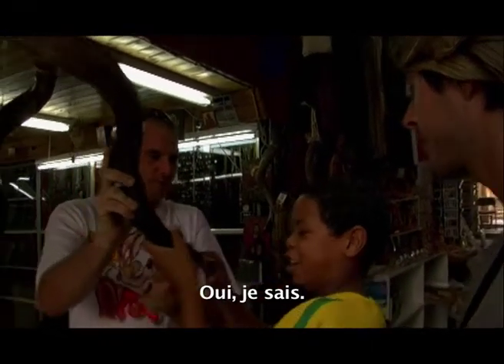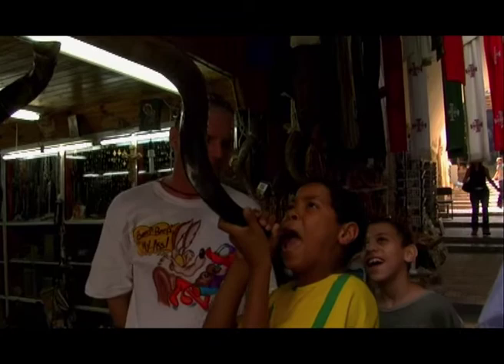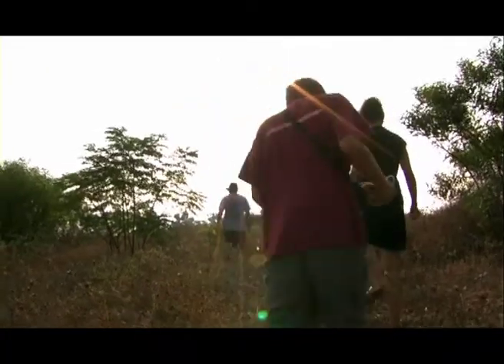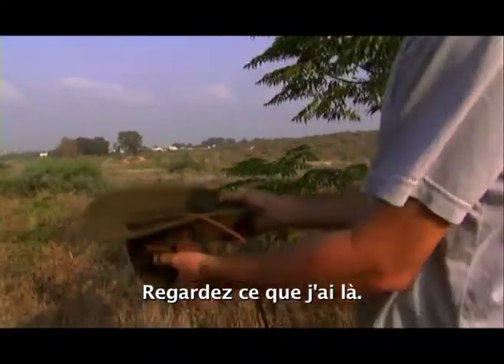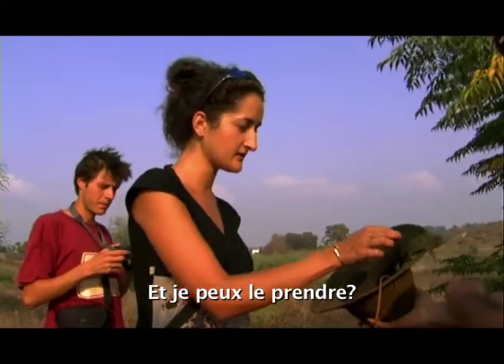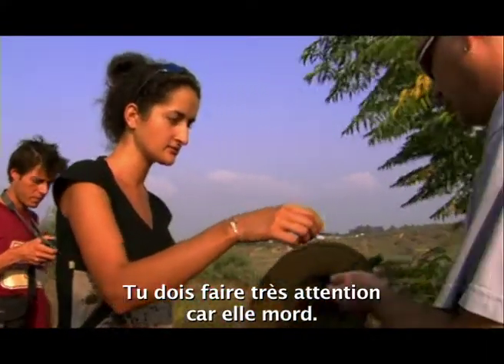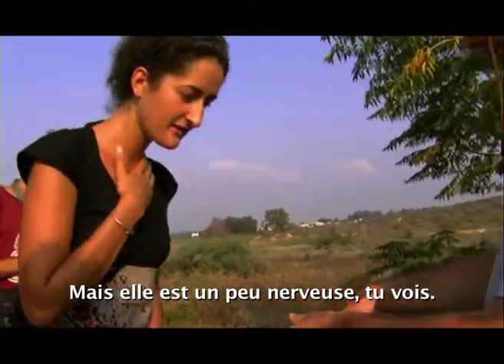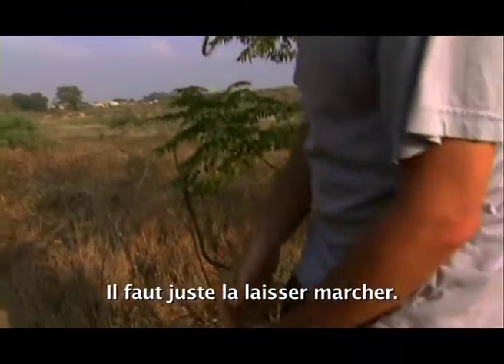Do you know how to do that? Oh, a chameleon! Can I take it? You have to be very careful because she does bite — she's a bit nervous, you see? You can just let her walk.